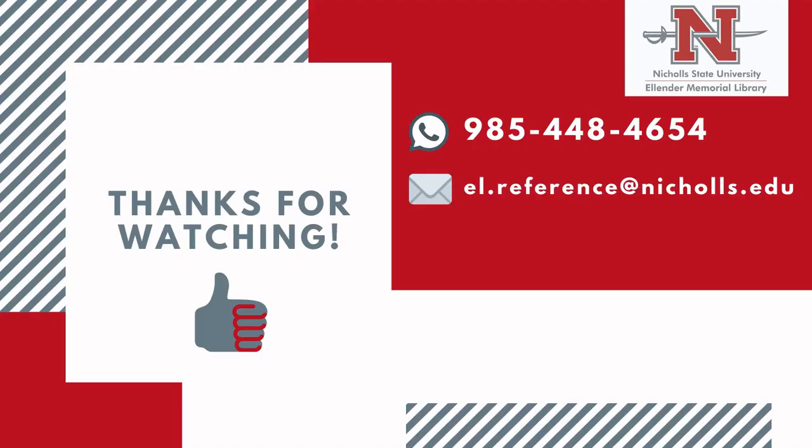So check that video out. Thanks for tuning in to our top five databases video, and keep getting A's on those papers.